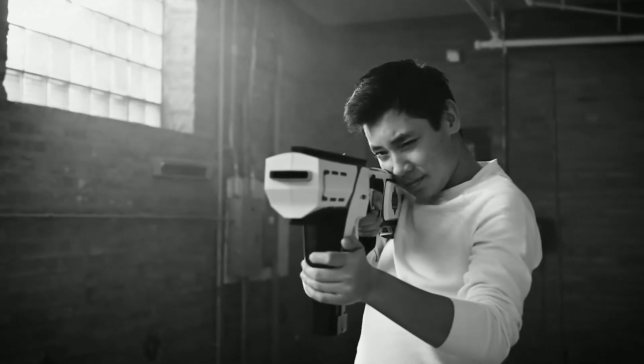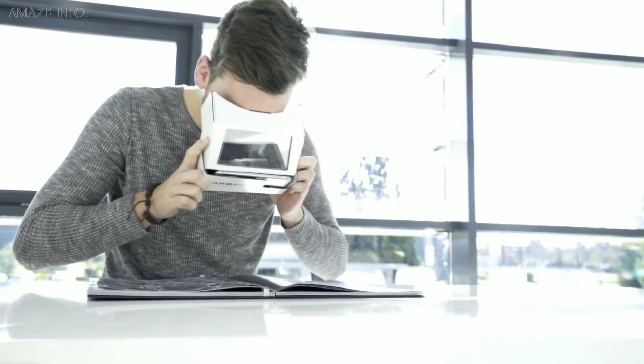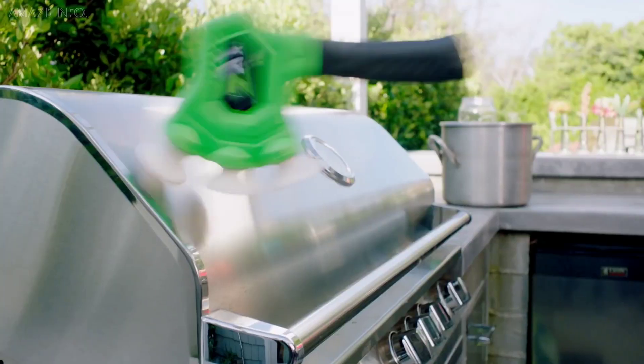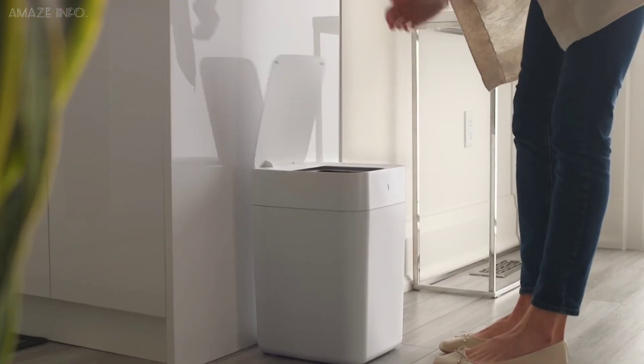Introducing a powerful toy gun that can outmatch any Nerf gun, to an extremely affordable AR headset, to even fulfilling your passion for X-throwing — this video is filled with gadgets and technology you've never seen before.